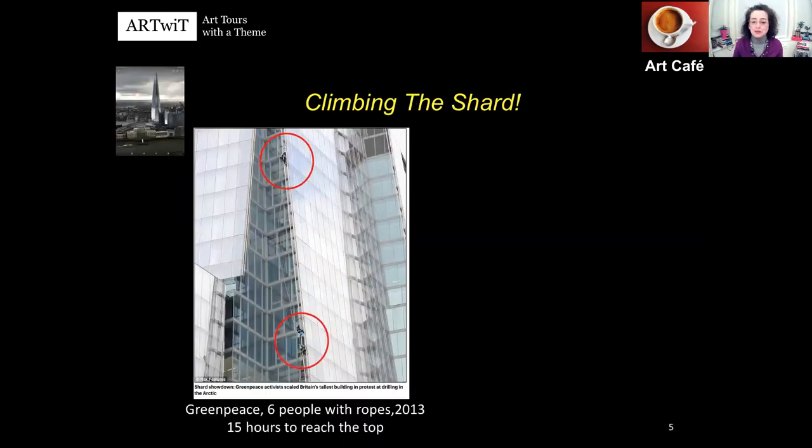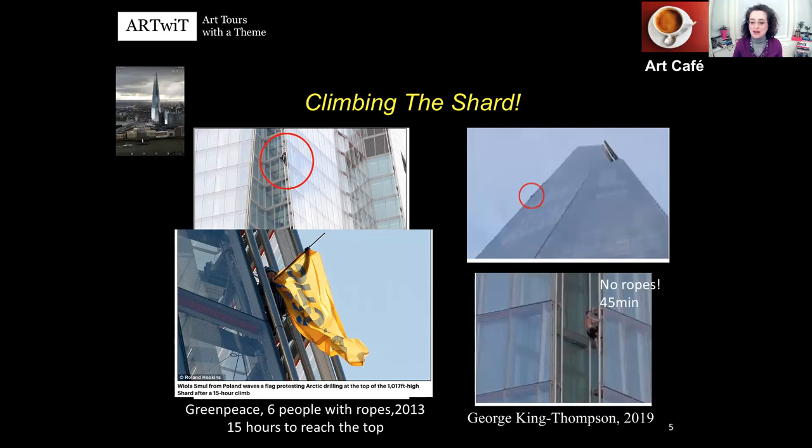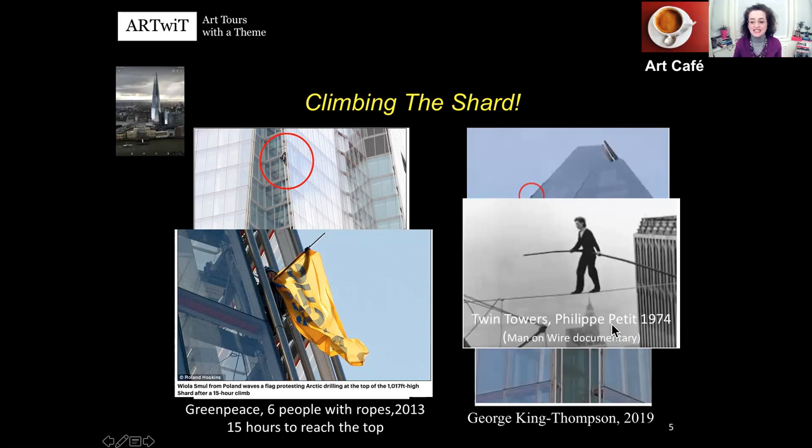Something fun around the Shard — it has been climbed several times illegally. For example, Greenpeace sent six people and three of them with ropes managed to reach the top, taking 15 hours, to unfurl their flag and protest against Arctic drilling by oil corporations. Perhaps the most poetic climbing was done by young climber George King Thompson in 2019, with no ropes, bare hands, in 45 minutes. His model was Philippe Petit, who in 1974 walked on a rope between the Twin Towers. You can check out this experience in a documentary called Man on Wire.